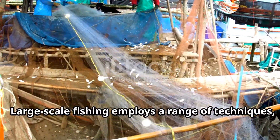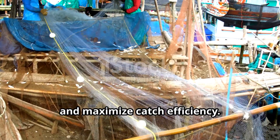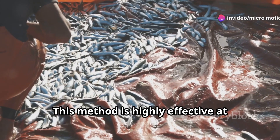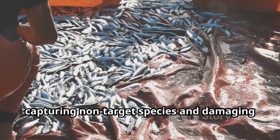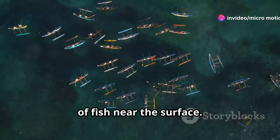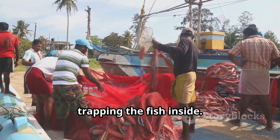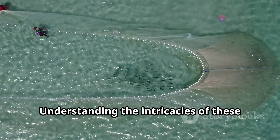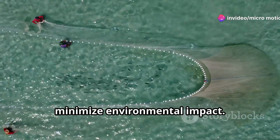Large-scale fishing employs a range of techniques, each tailored to target specific species and maximize catch efficiency. Trawling involves dragging a large net through the water column or along the seabed — this method is highly effective at catching large quantities of fish, but it can also be indiscriminate, capturing non-target species and damaging the seabed habitat. Purse seining targets schools of fish near the surface by encircling a school and closing the bottom of the net. Longlining targets fish at various depths using longlines with thousands of baited hooks.